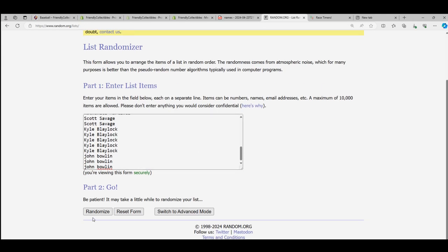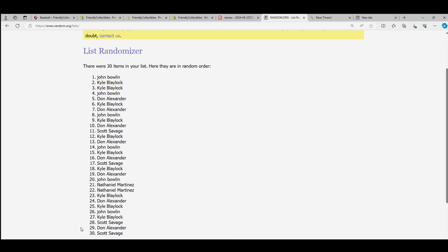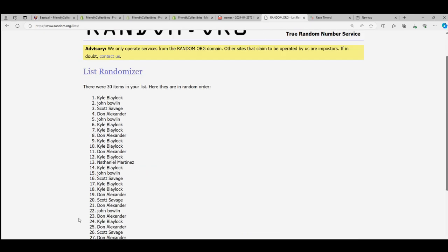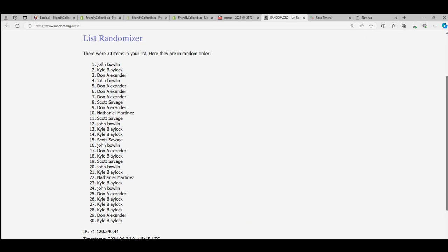Seven times through each list — we'll go through seven times. Lucky number seven. There it is. The first random is finished.